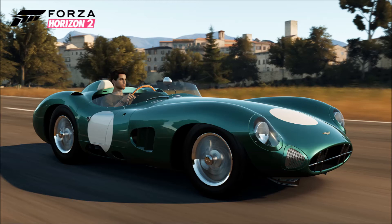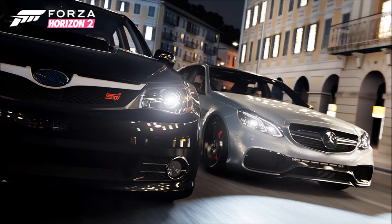Next up we have the 1987 Ferrari F40. I was talking about the F50 being in the game but I don't really like the F50 body style — I prefer the F40. It's nice to have the F40 in the game; I like the squared-off body style more than the rounded one.